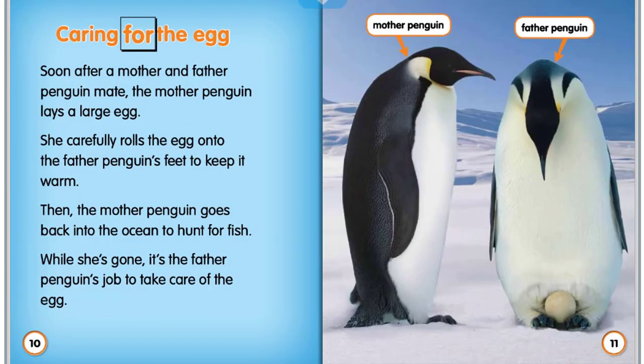Caring for the egg. Soon after a mother and father penguin mate, the mother penguin lays a large egg. She carefully rolls the egg onto the father penguin's feet to keep it warm. Then the mother penguin goes back into the ocean to hunt for fish. While she's gone, it's the father penguin's job to take care of the egg.